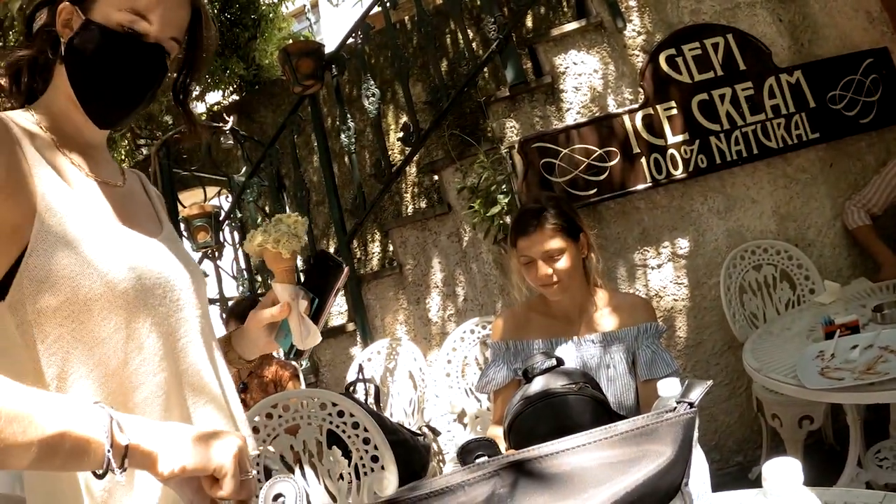We actually sat down in this cute gelateria — it's hidden in the shade because we were so tired and so hot. What did you get? Pistachio.